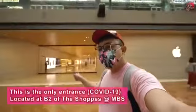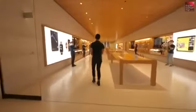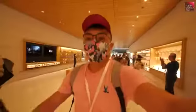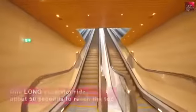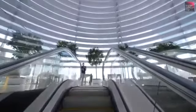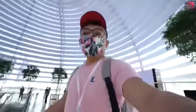This is the entrance to the floating Apple Store. Amazing, right? Let's check it out. The usual Apple welcome for every new store opening is like this. Oh my god, I'm right here at the Apple Marina Bay Sands and it's amazing.